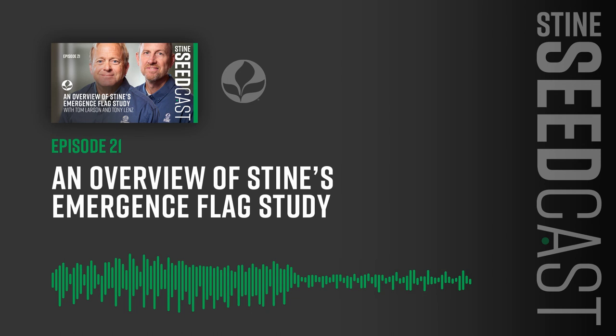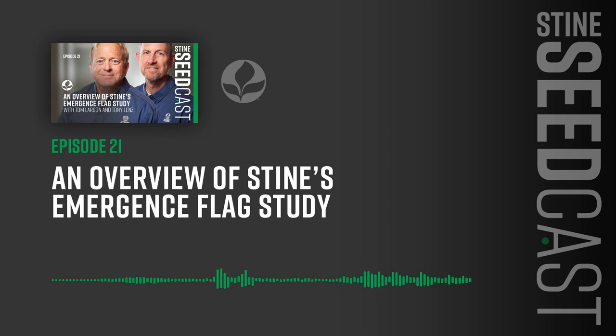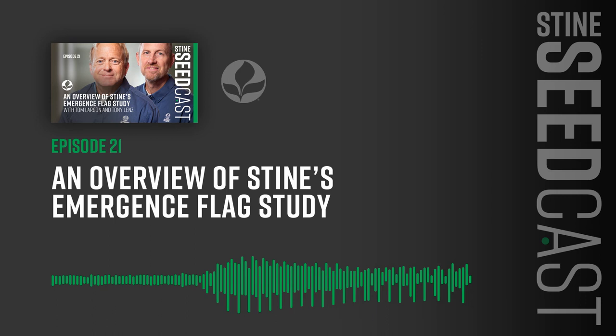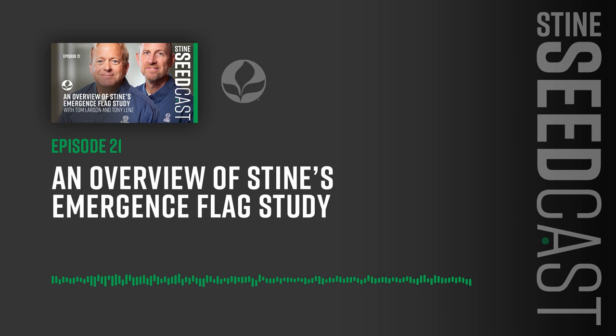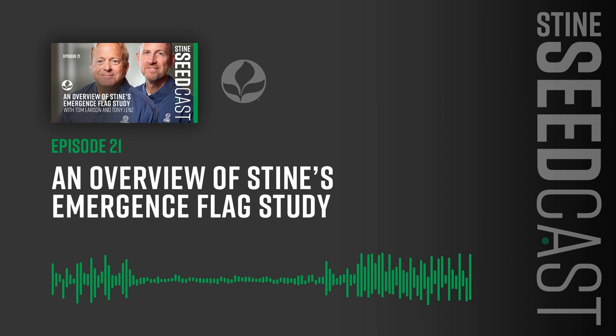We've been visiting with corn technical agronomists Tony Lenz and Tom Larson about their roles with Stein and the flagged emergence study they're conducting with their fellow agronomists. Tony, Tom, thanks so much for joining us today. Well, that's our time for today. I want to thank our guests and listeners for joining us for another episode of the Stein Seedcast. We'll be back again soon with more expert interviews and insights about all things Stein. Subscribe to the Stein Seedcast wherever podcasts are found. To learn more about Stein and its elite corn and soybean genetics, visit steinseed.com. Stein has yield.